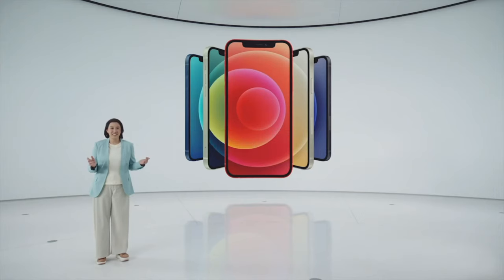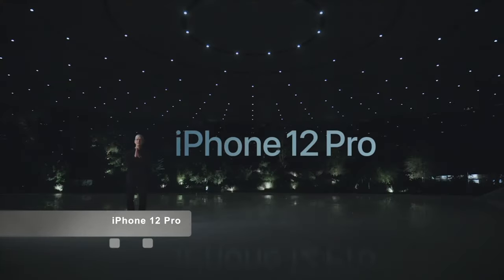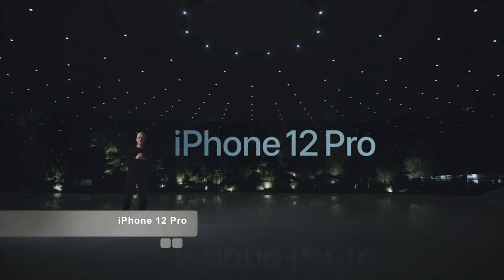This is an unprecedented leap forward for iPhone. There is simply nothing like iPhone 12. This is iPhone 12 Pro. I'd like to hand it over to Jaws to tell you all about it.